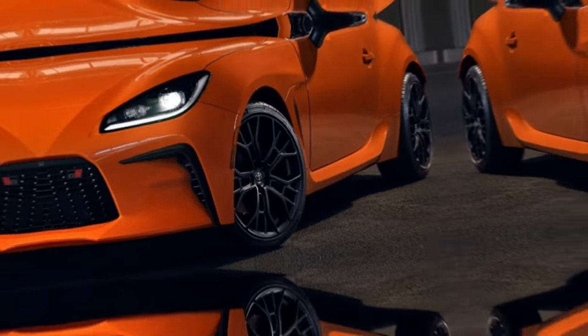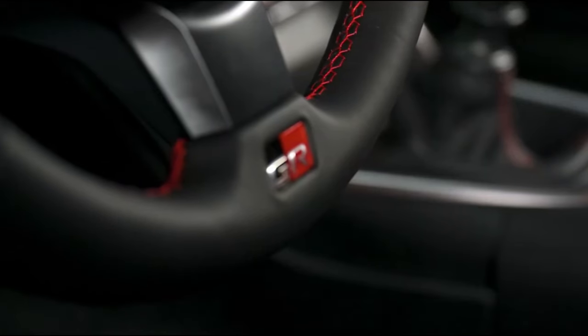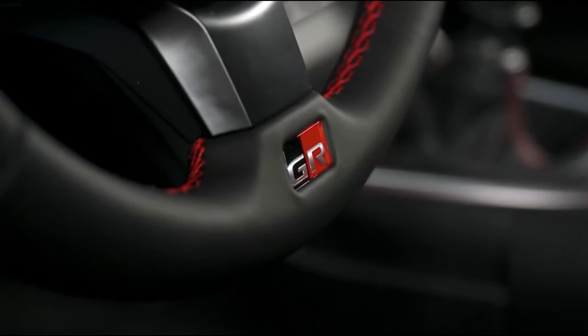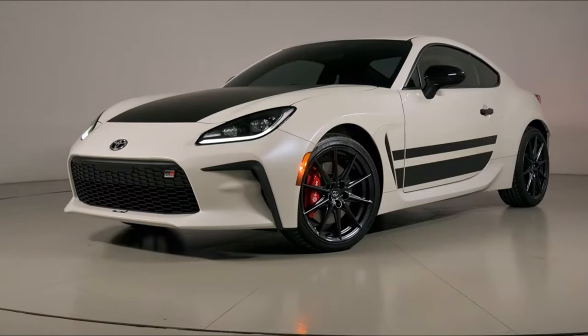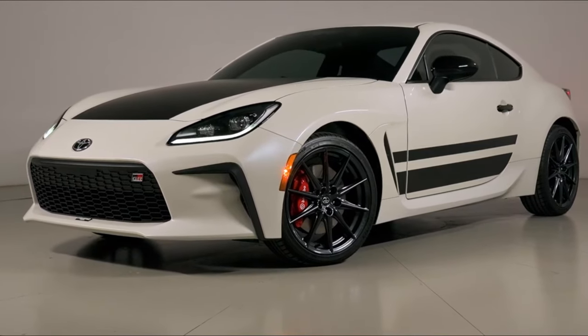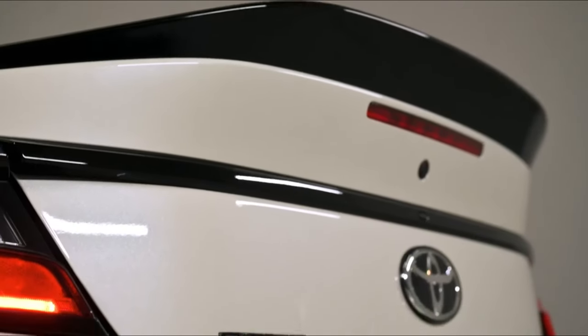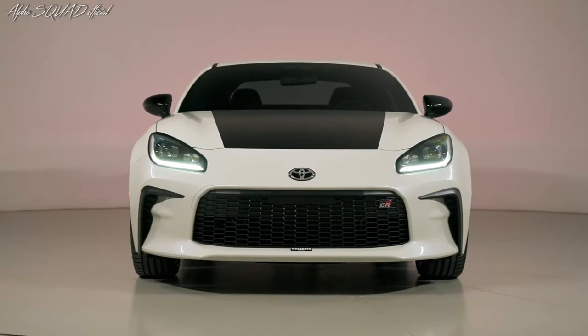Thanks to the GR86 Trueno Edition's throwback design, the premium grade will be taken to new heights in 2024. It is available in either Halo or Track Red exterior colors. Additionally, it features a black wrapped hood, a black Trueno side panel graphic, black painted door handles, and 18-inch 10-spoke alloy wheels finished in black metallic.